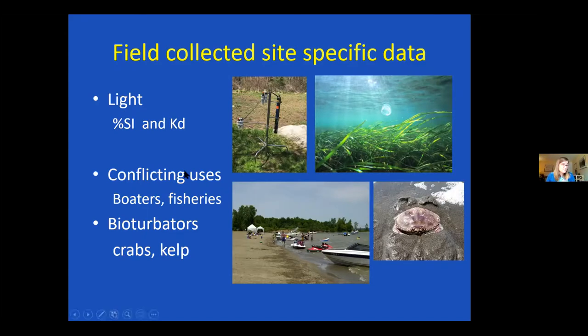When we visit sites we'll also look at conflicting uses — does everyone go there on Saturday? Are people anchoring and having parties there? That's not where we want to plant eelgrass. Other projects have run into conflicts with fisheries too, so we don't want to overlap with areas that are targeted razor clam fishery sites. We'll also look at whether there are a lot of bioturbators — crabs burrowing — or a lot of algae or kelp that might inhibit planting.